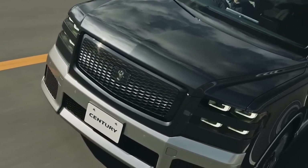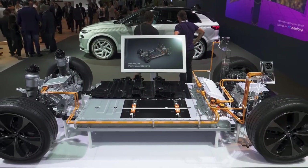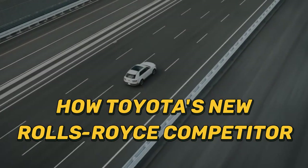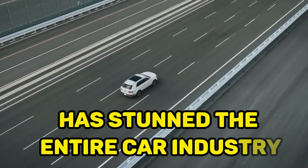This Toyota transported presidents and billionaires and is the Japanese equivalent of a Rolls-Royce. Join us today as we discuss how Toyota's new Rolls-Royce competitor has stunned the entire car industry.